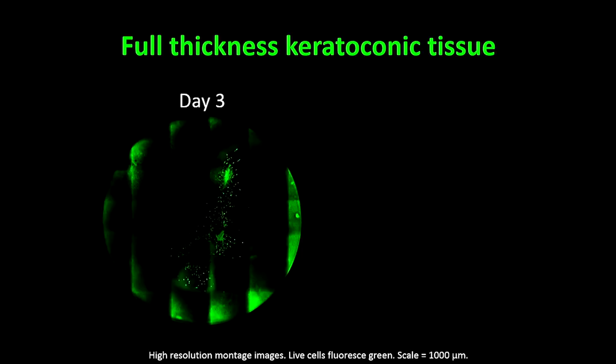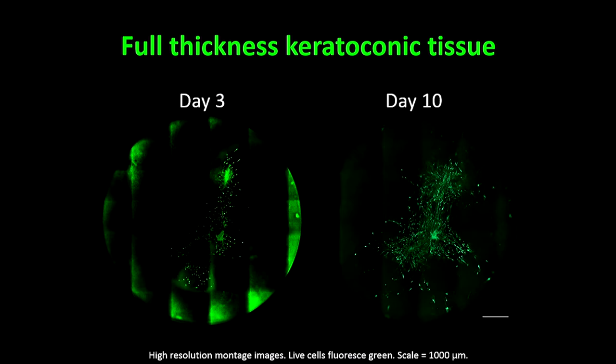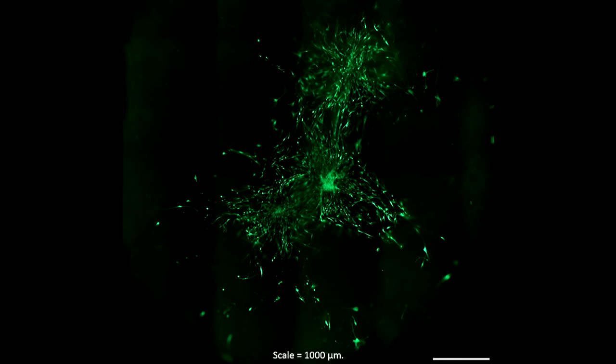This is a keratoconic cornea from a human donor, about eight millimetres in diameter, with three spheres implanted — one, two, three. The green indicates living cells. This image tells us three things: the spheres can survive in keratoconic tissue, they can adhere, and they begin migrating. At day 10 we can see that the cells have continued to migrate further, beginning to repopulate the diseased keratoconic cornea. The spheres can also communicate with each other — see how cells are forming a cellular bridge, indicated between the white arrows.